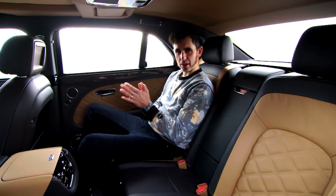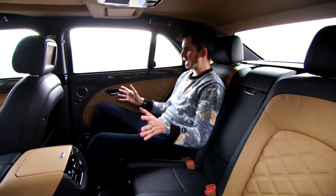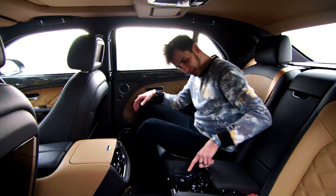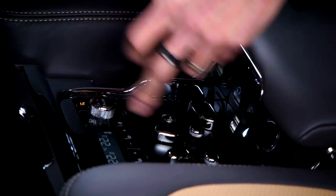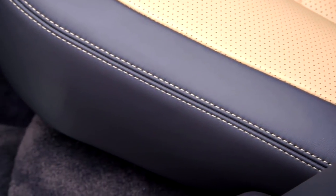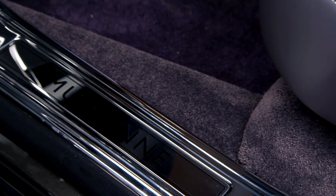At £252,000 starting price, it's not a cheap car. But sitting back here, you get half an idea of where your cash goes. We've got heated, cooled, fully adjustable seats, beautiful double-stitched leather everywhere. The smell is wonderful. It really is quite opulent.